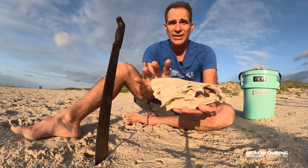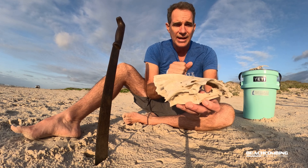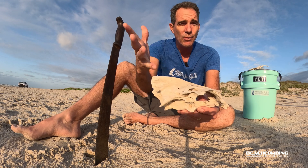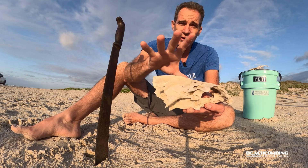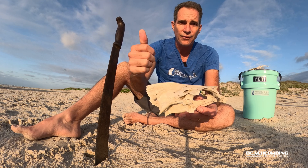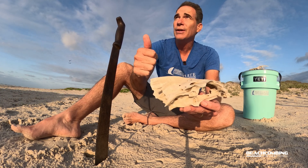You can also look at something called stable isotopes and see other information that's helpful — maybe what its diet was, maybe where it lived, things like that. Now these aren't the only fish. The black drum fish aren't the only fish. You can find these in all different species.